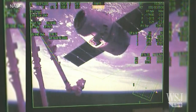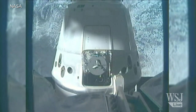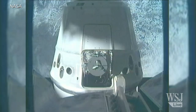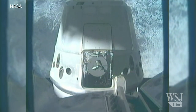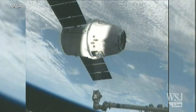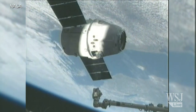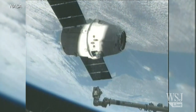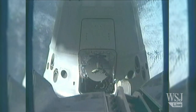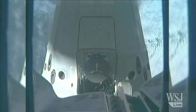Robo here down in Houston confirming that robotic arm in motion. You can see it as it continues to close in on its capture point located there on the Dragon spacecraft. Tom Marshburn and Kevin Ford inside the cupola are controlling this arm, reaching out for grapple with the Dragon. Canada Arm 2 continuing to close.